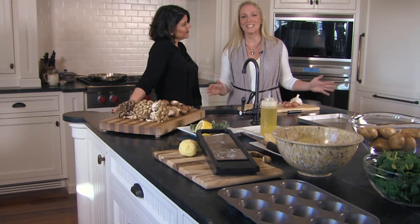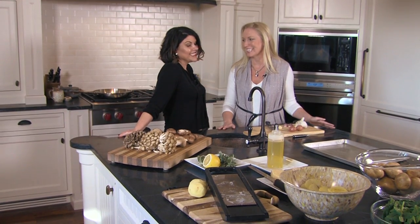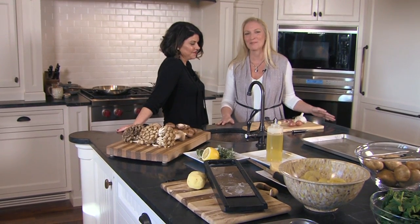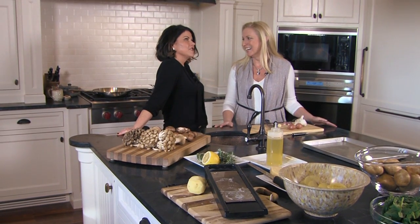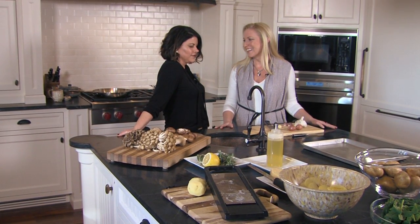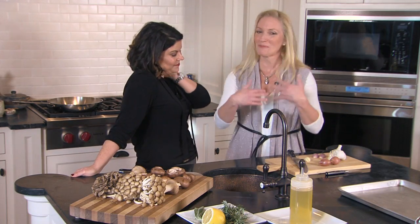Here we are back in Maria's beautiful kitchen. I'm here with Kim Hirsom, a personal chef for about 15 years. She goes to people's homes, cooks for them, and caters parties. Her husband and she love to entertain and are in the food and wine business. She also loves to teach — and so she's going to teach me, and therefore teach everyone.